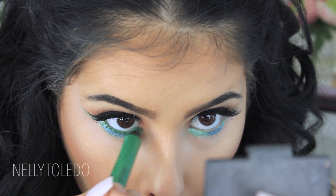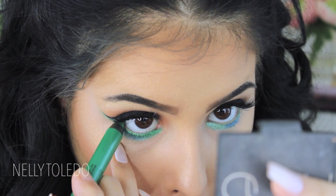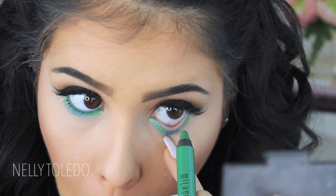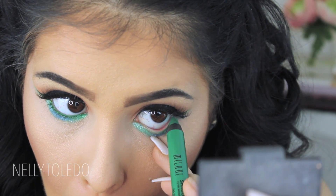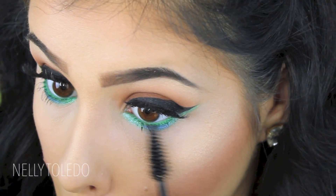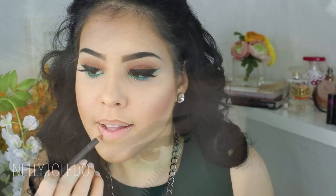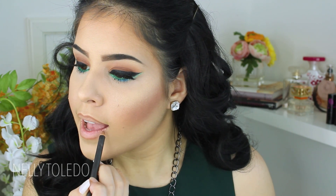Then I went in with a Milani jumbo stick in the green shade and applied that to my waterline to give the look something extra. You can use white or black liner, but I did green for the festive feel. Give your bottom lashes a coat of mascara and then we're moving on to lips.